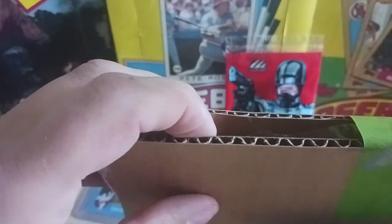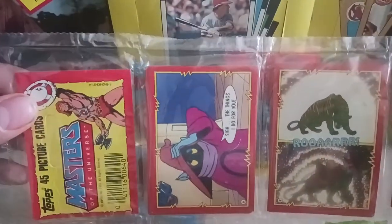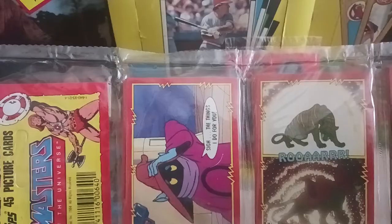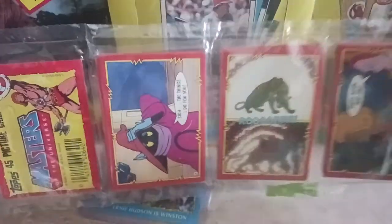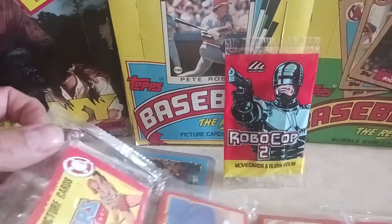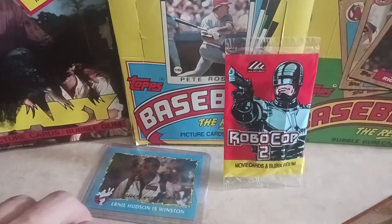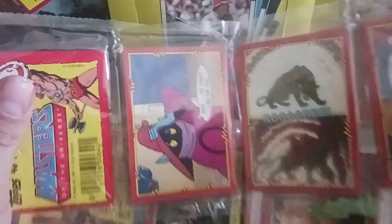We got another rack pack here — sorry for that camera knock. I try to post once a week and I have for the last couple of years now. We got a Masters of the Universe rack pack. These bad boys are almost the same price as a normal pack, believe it or not, for some reason. But I didn't have one in my collection. Both of these are non-punched rack packs.